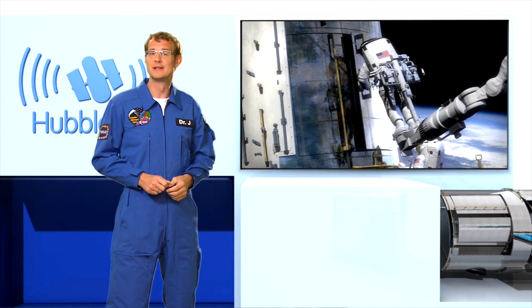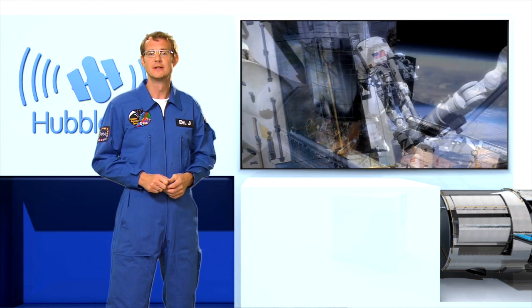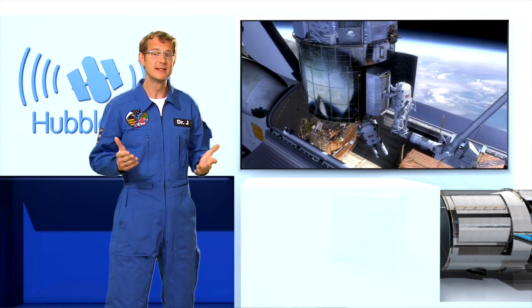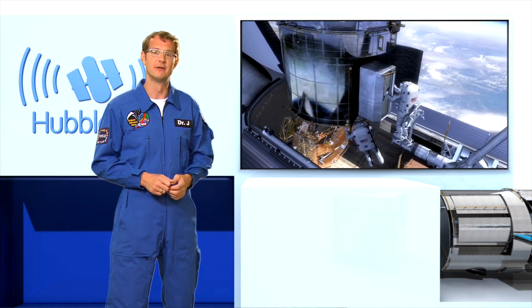This fifth servicing mission has two main parts. The first is to install two new instruments, and the second is to repair two existing instruments that are already on board Hubble: the ACS camera and the STIS spectrograph.